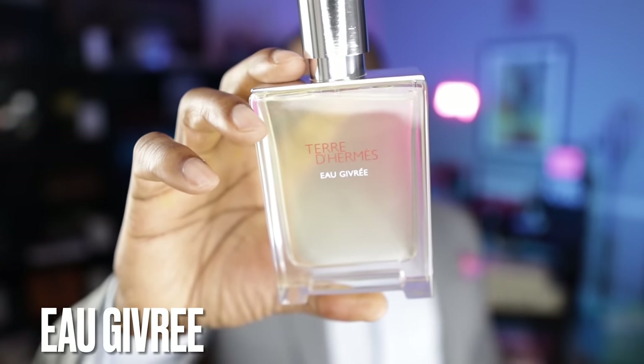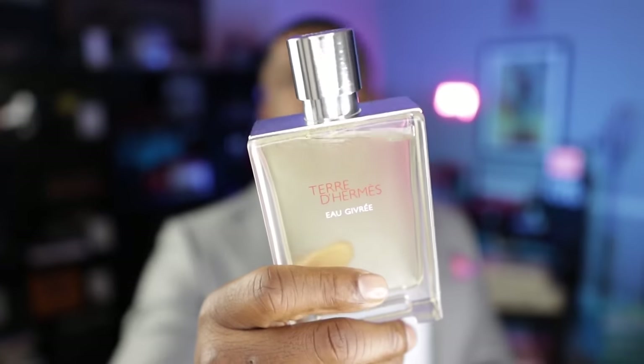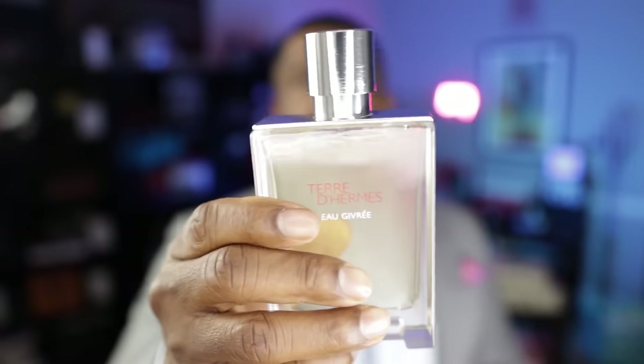Coming in at number 8, also from Hermès, this is Terre d'Hermès Eau Givrée. It features citron, juniper berries, and timur. That timur note really makes this fragrance what it is — it gives an almost airy, salty nuance. Combined with the citron, you have to put this on your skin; it's really, really good. Timur is a note you don't see a lot in fragrances, designer or niche, and it gives this fragrance something truly unique and great for springtime.